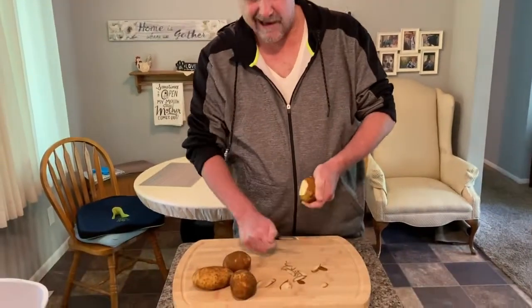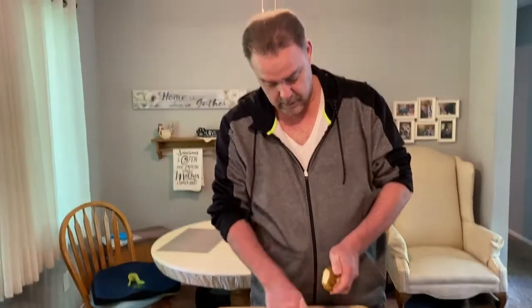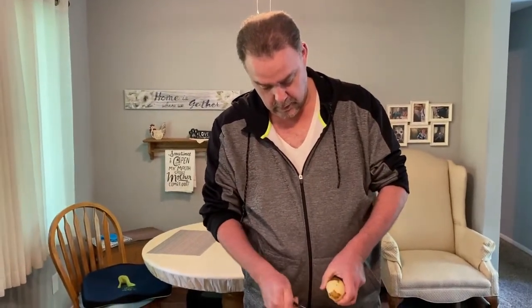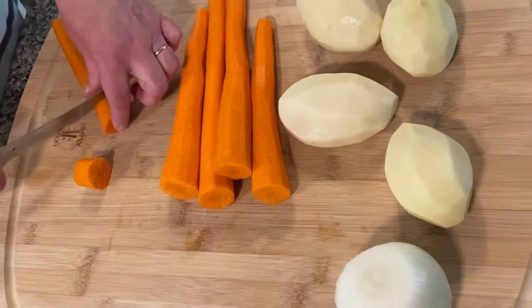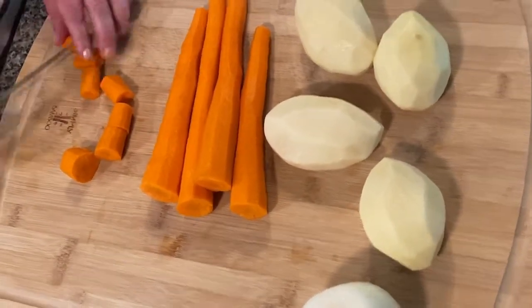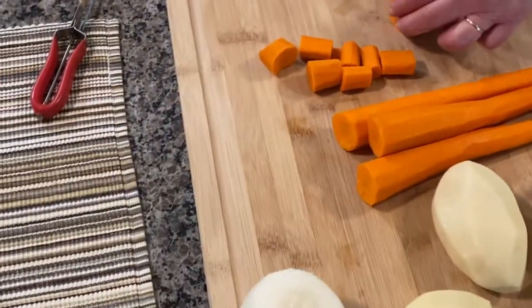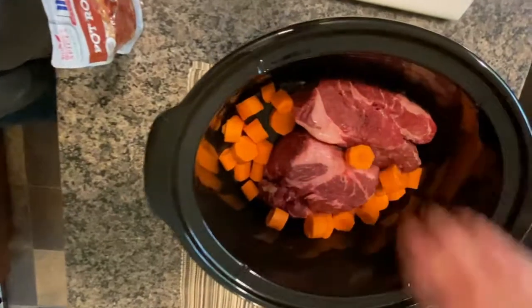I've got some help in the kitchen today — Chris is going to peel the potatoes. I've got him convinced he's the best potato peeler on earth, and that's how I get him in here to help. This is pretty self-explanatory — just chopping the vegetables to put in the crock pot. This is the first time I've used my crock pot this year; in summer we tend not to use it. Now we're just going to put the carrots in.